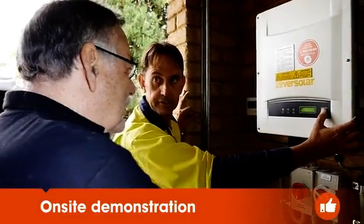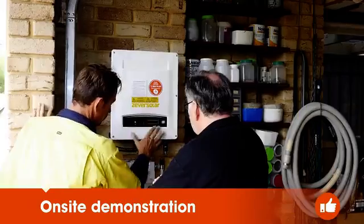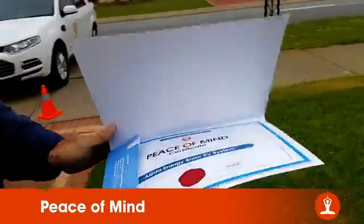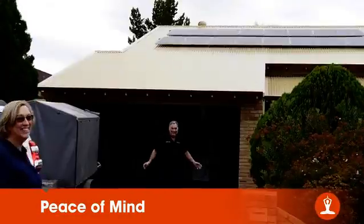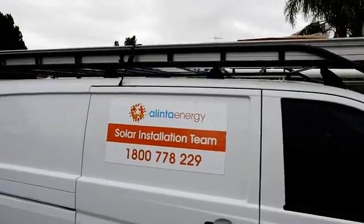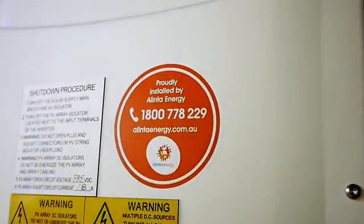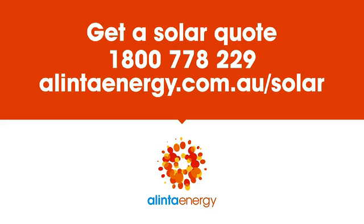We then give an on-site system demonstration and show how to perform the shutdown procedure. Have the peace of mind knowing your solar PV system comes with a five-year retailer's warranty. Get a quote by calling us on 1800 778 229.